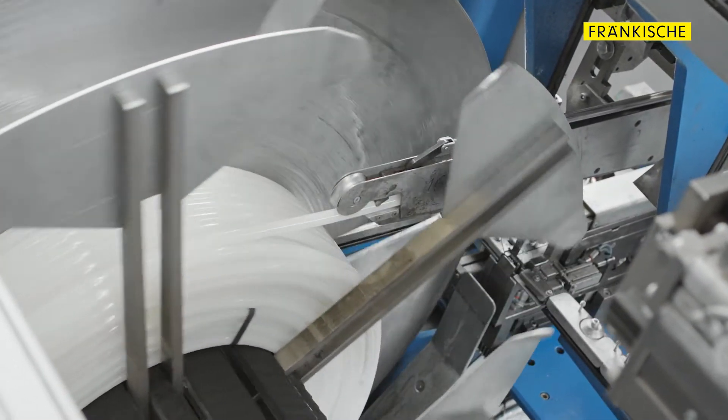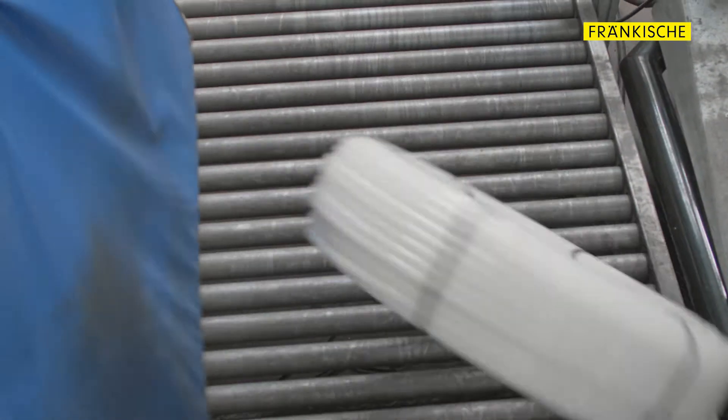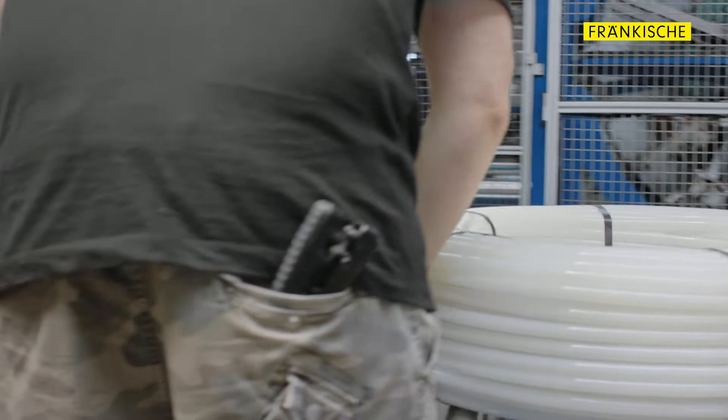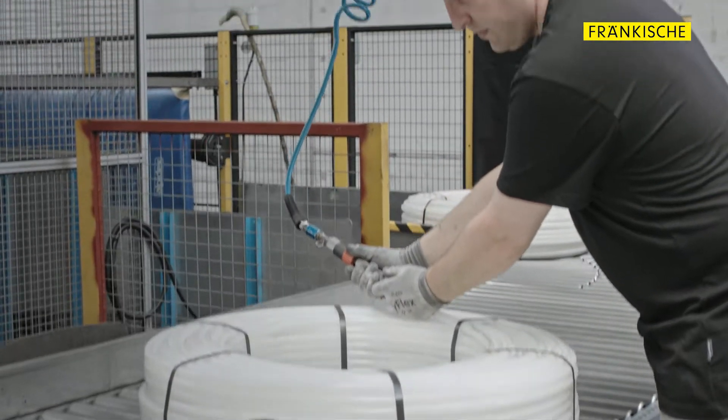Our PEX Solid Plastic Pipes have also proven their worth over the years. From residential construction through large office blocks to industrial buildings, opting for Frankische Pipes means guaranteed superb quality, reliability and safety of installation.